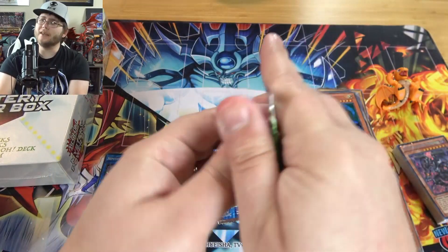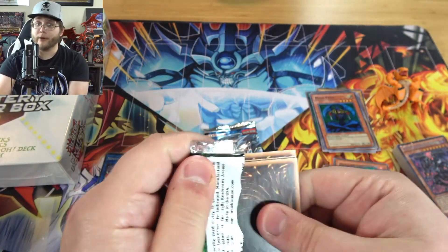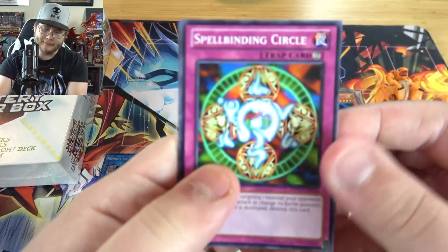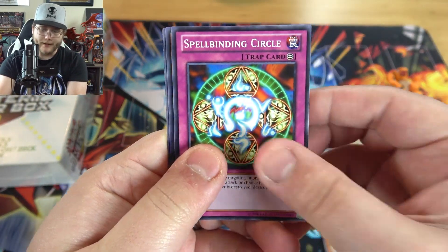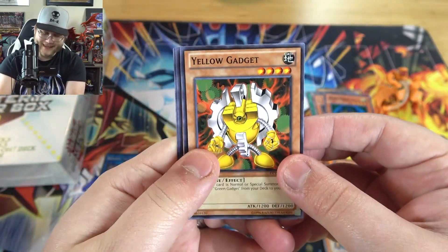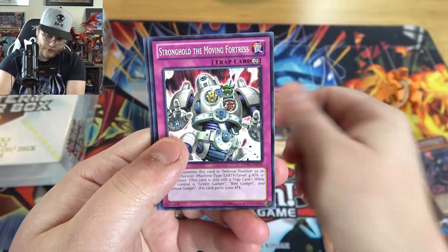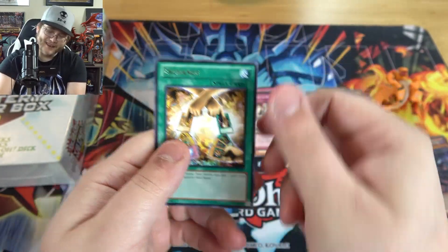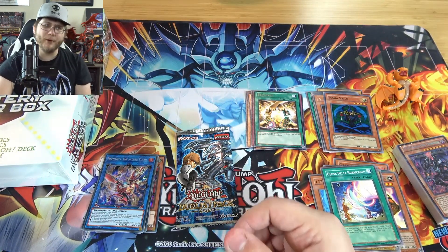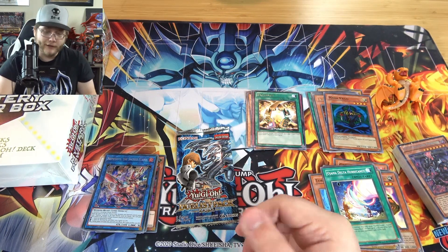Duelist Pack Yugi — I'm going to try to end with the Kaiba one, as that's the one I want an Ultimate Rare from. We have Spellbinding Circle, Yellow Gadget, Catapult Turtle, Stronghold of the Moving Fortress, and Exchange. No holo from that one, unfortunately. It does have some decent ones though. I remember Mirror Force being probably one of the best things, and Dark Paladin, obviously.